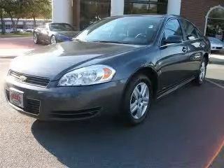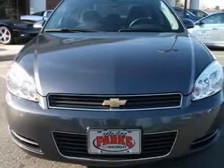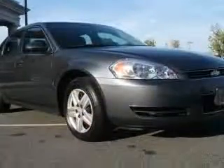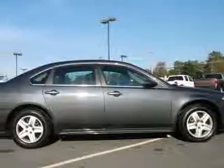We are proud to present this excellent 2010 Chevrolet Impala. This Impala has a 3.5L V6 engine and an automatic transmission. This vehicle has a cyber-grade metallic exterior and includes the following options: